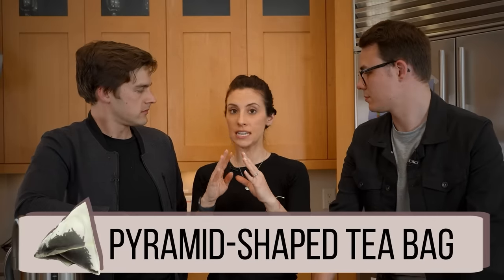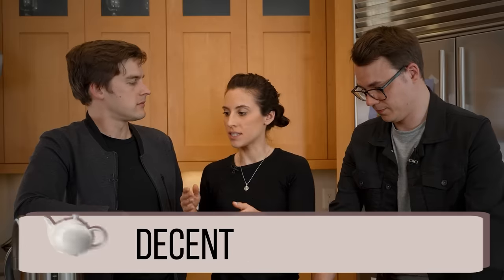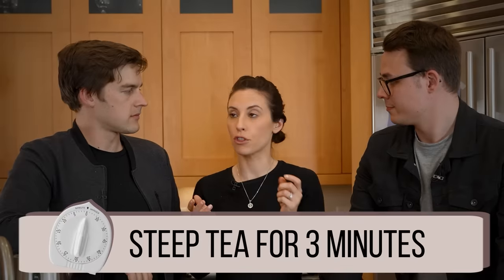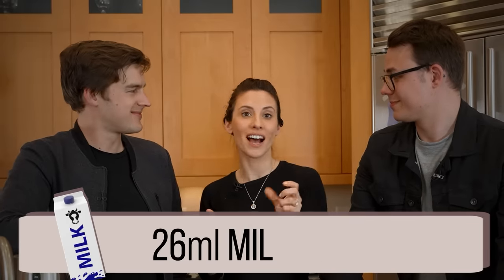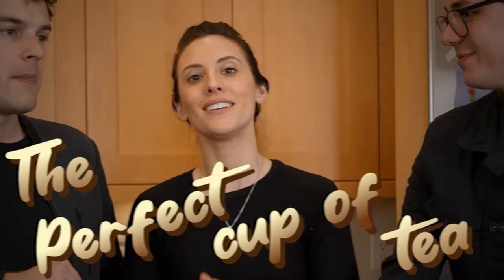So far what we've wrapped up is that you don't need to spend a huge amount of time thinking about the order, as long as you're using a pyramid-shaped tea bag with a decent quality of tea. Just boil your water — make sure it's not the microwave — steep your tea for three minutes, add 26 milliliters of milk on top, and you're done. That's it. The perfect cup of tea.